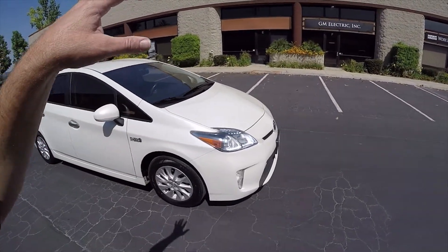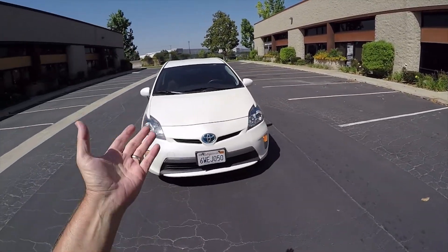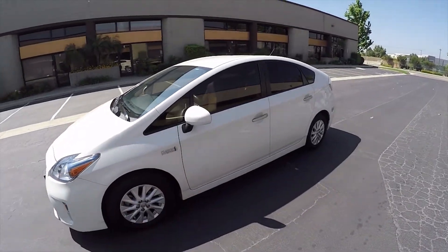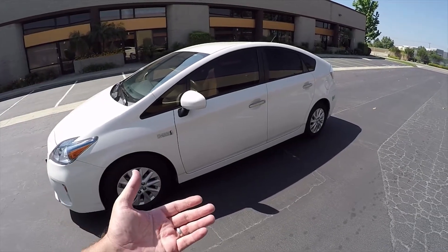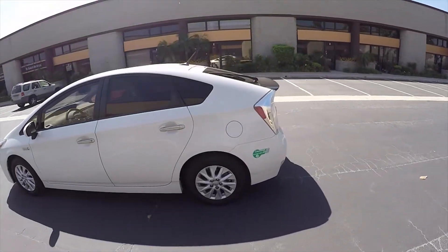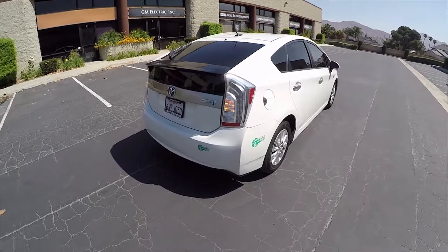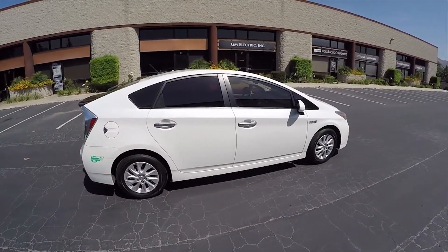Plug-in hybrid: if you never plug it in, you just get in, drive it like a normal car, and it's going to get you about 50 miles per gallon. However, by plugging it in, that will bump your gas mileage closer to 70 to 100 miles per gallon over your average driving. A lot of my customers report back that they're getting about 72 to 75 miles per gallon average in California by plugging it in.